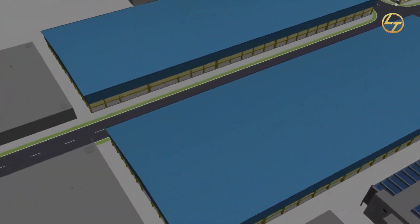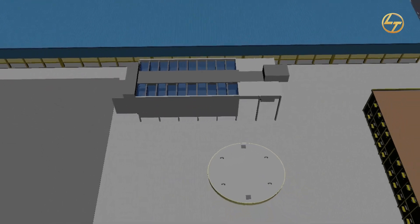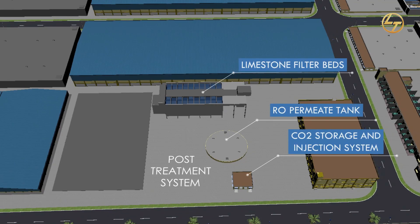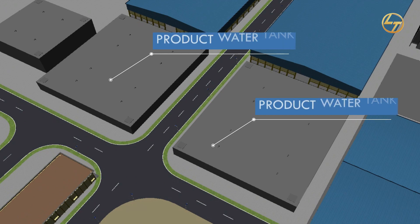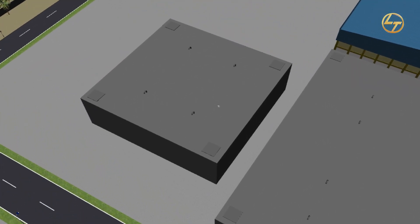After the reverse osmosis process, treated water will be stored in the RO permeate water tank for post-treatment. A part of the permeate from the RO plant will be treated in the remineralization system, followed by disinfection and pH adjustment. Treated water after post-treatment will be transferred to the product water storage tank, and water from both streams will then be fed to a clear water reservoir for pumping and distribution.